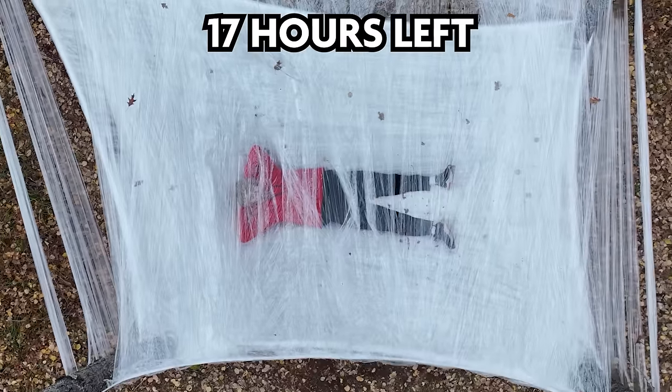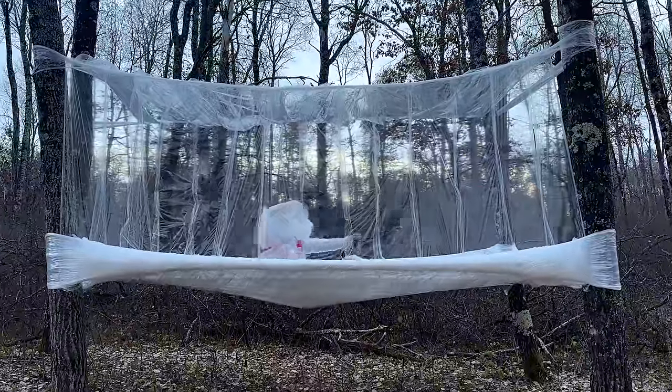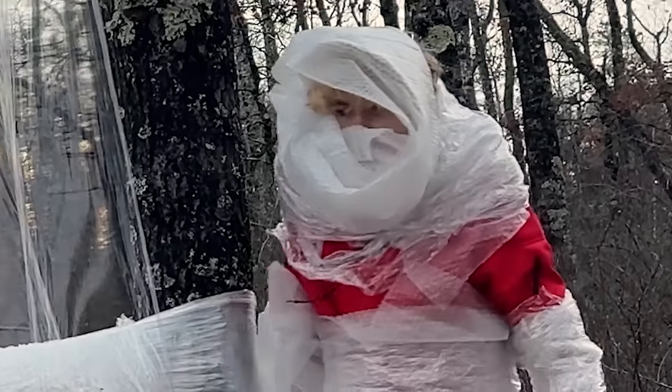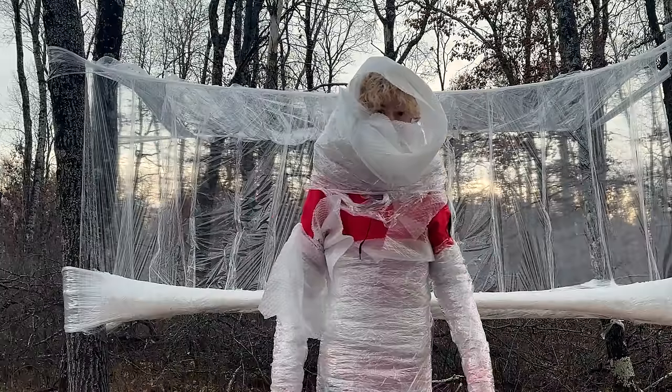With darkness creeping in, just like my doubts, I have 17 hours left and it's freezing. In order to avoid becoming a literal ice cube, I need to make a blanket — I am the blanket. I spent the night in my plastic palace and only woke up screaming twice. That was an extremely crunchy sleep.